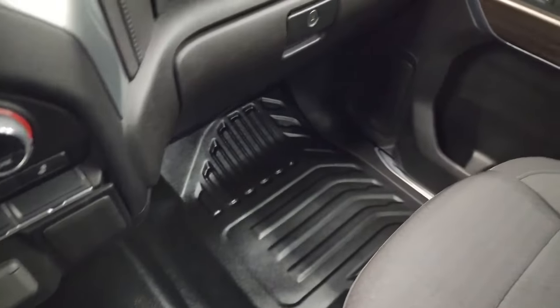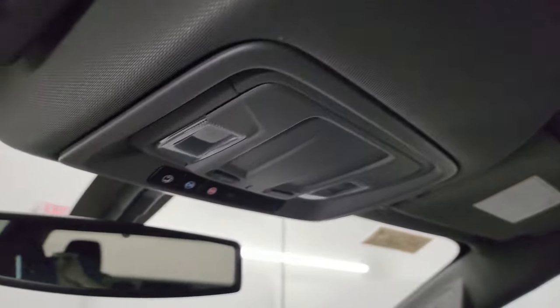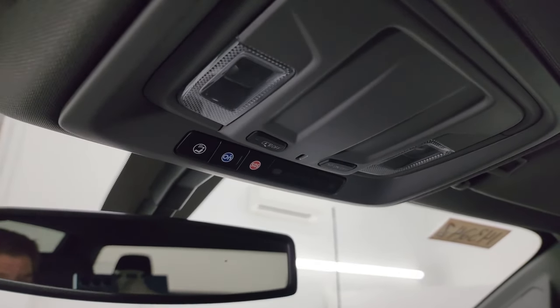The passenger side floor, glove box, and seat are in excellent condition. The headliner is in very nice condition as well. Once again, it smells very clean inside this truck — I don't think it's been smoked in. There's the OnStar and SOS button and map lights.